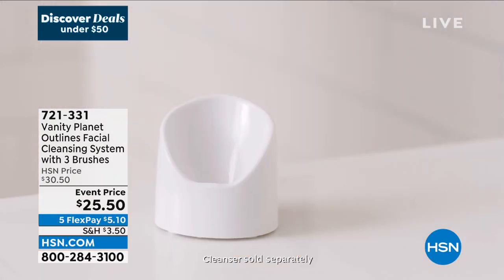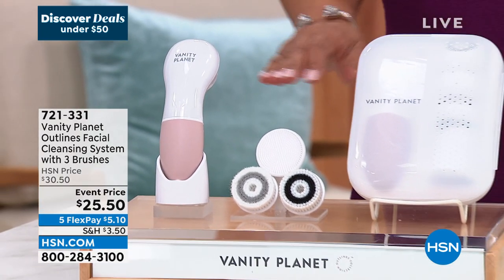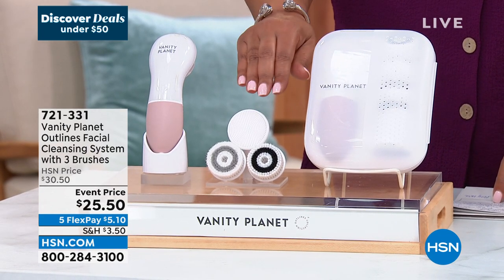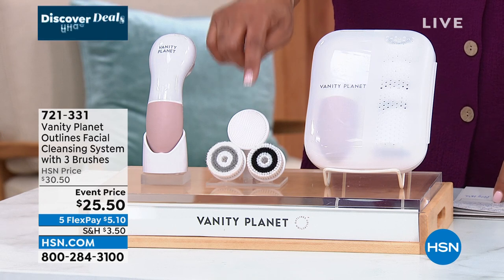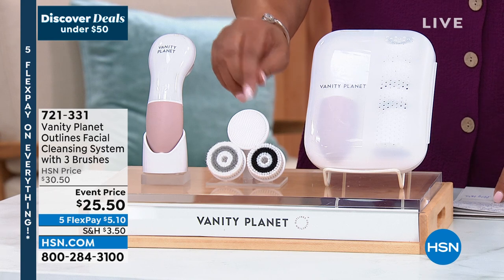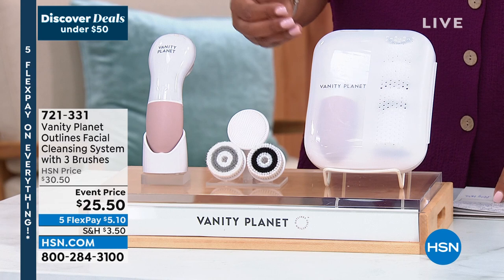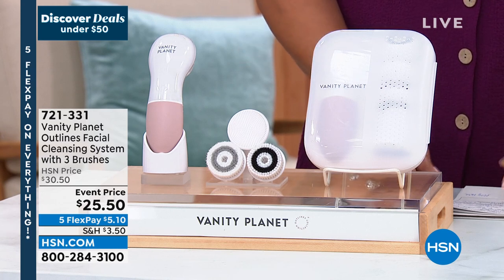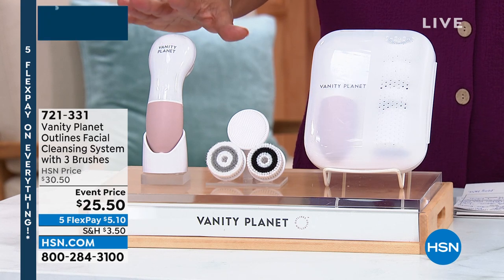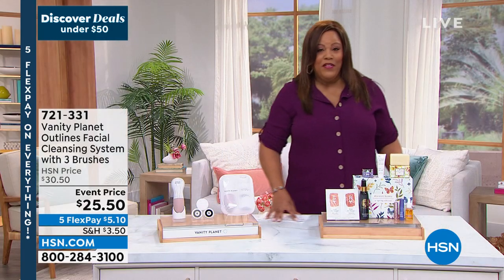Everything is on 5 Flex today, so you get this whole system home for $5.10. Do this in the shower — it comes with its own case, you can travel with this. If you don't cleanse properly, all of that expensive skincare — your serums, your moisturizer — it stays on top of the skin. You need all three of these to slough off the dead skin cells. If you don't deeply exfoliate, you don't get that radiance and brilliance. This whole set for $25 is a steal — usually a tool like this alone costs about $100.